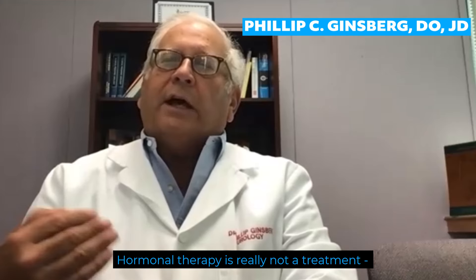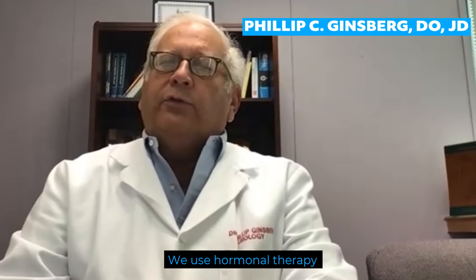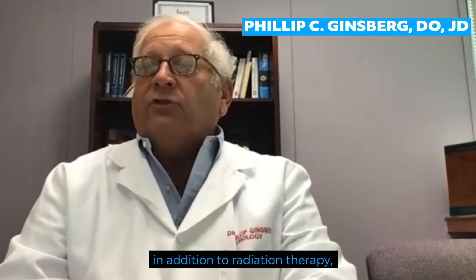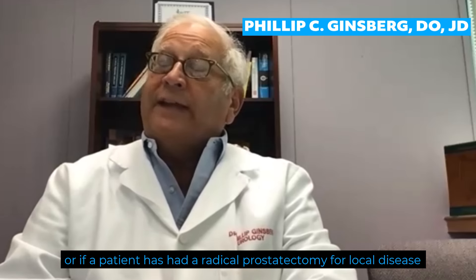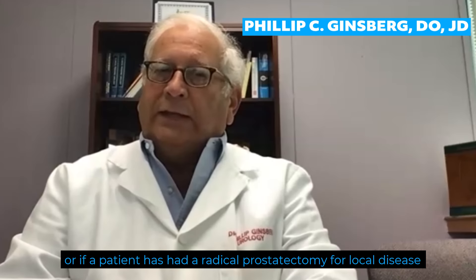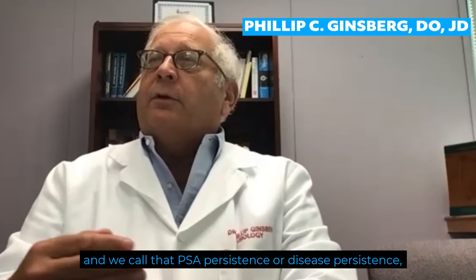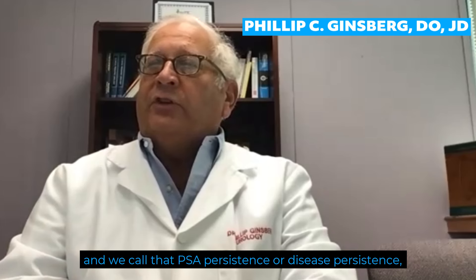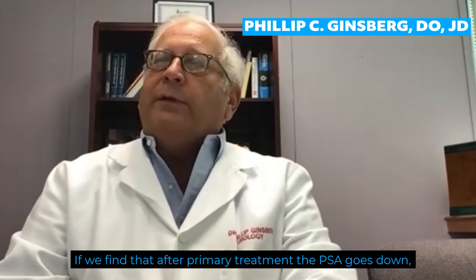Hormonal therapy is really not a primary treatment for prostate cancer. We use hormonal therapy in addition to radiation therapy, or if a patient has had a radical prostatectomy for local disease and we find that the patient has a PSA that doesn't go to zero — we call that PSA persistence or disease persistence — we may use hormonal therapy for that.